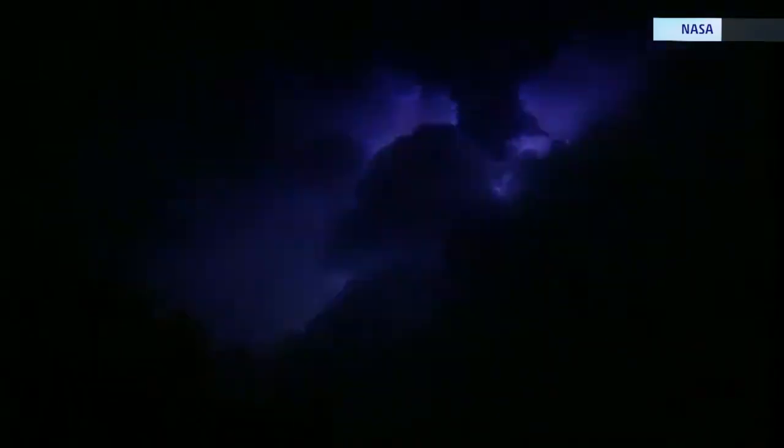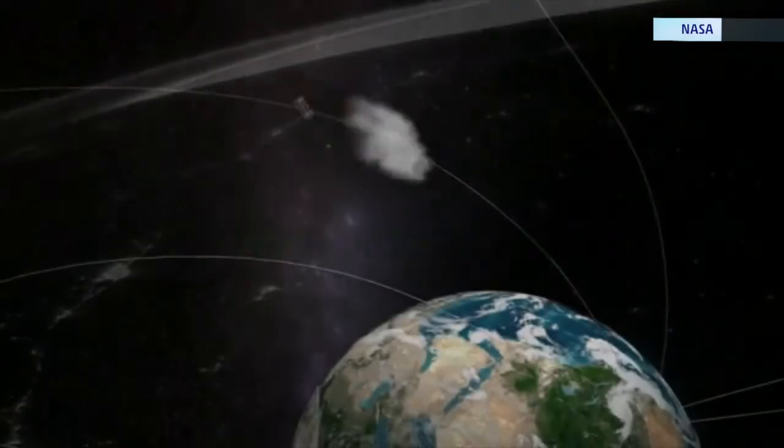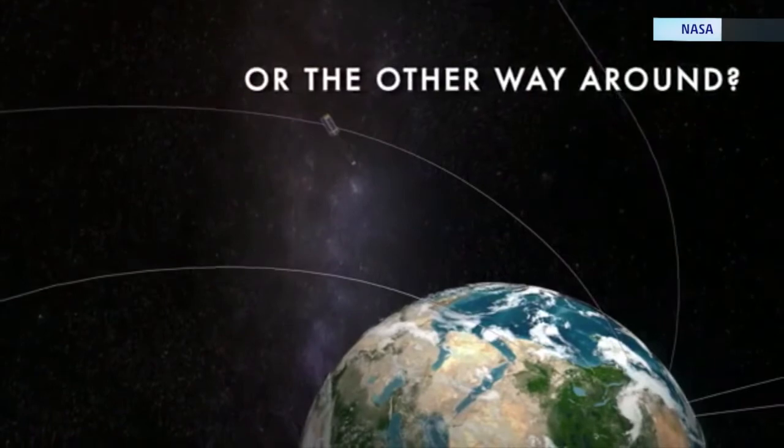Firefly will have a new and unique perspective of the lightning that flashes across our planet some 50 times every second. The relationship between lightning and gamma rays has been studied for a long time, but one question still unanswered is: does lightning cause the gamma rays, or is it the other way around?